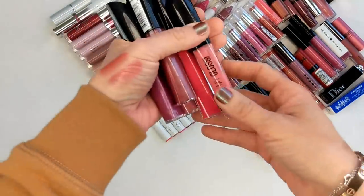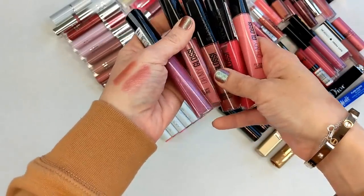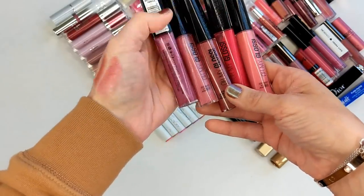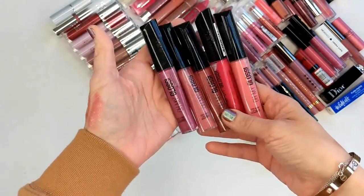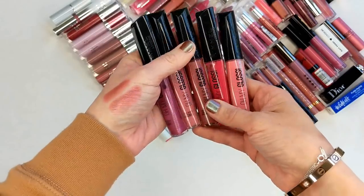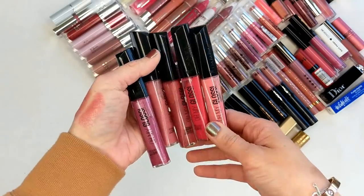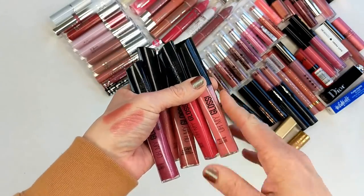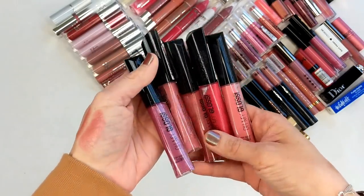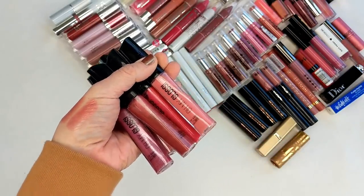I had also gotten these Rimmel Oh My Gloss lip glosses. I bought all the colors — I had more but got rid of some a while ago. I didn't realize I still had some shades in this drawer. I bought the entire range just so I could swatch them. I just remember wanting to compete with the larger bloggers like Musings of a Muse or Temptalia who got everything in PR, and I remember going practically broke trying to buy all these things.